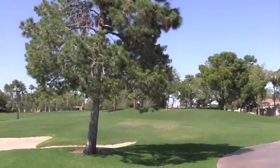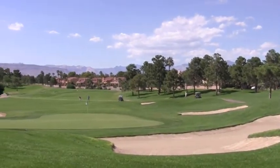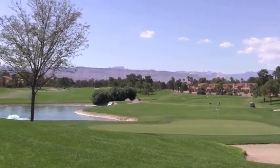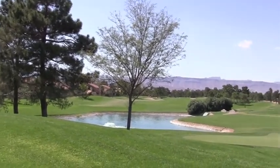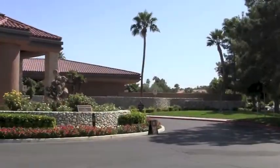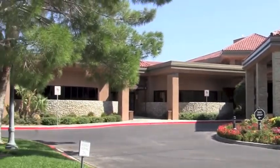The golf course here has numerous water features as well as some spectacular mountain views. With 27 holes you will have a chance to vary your play up as well. The course here was private until the past year when the economy dictated that they now allow the public to play here, although the clubhouse does still have a members only entrance.